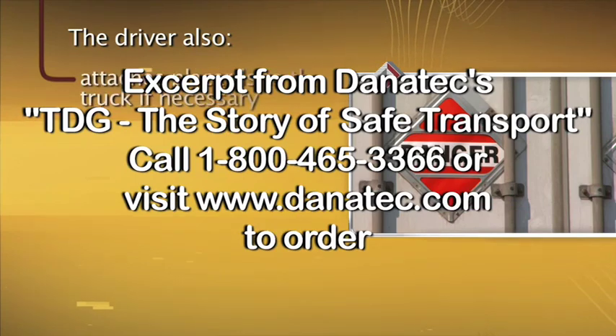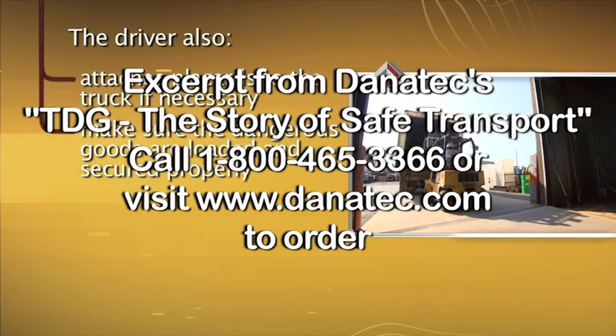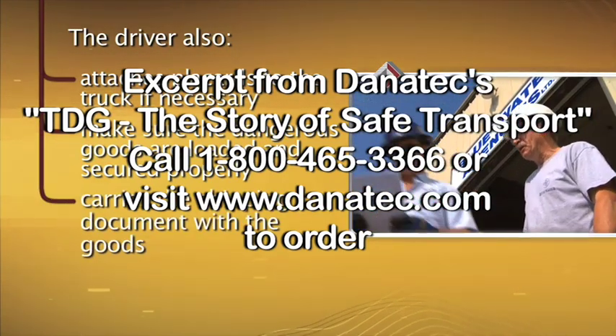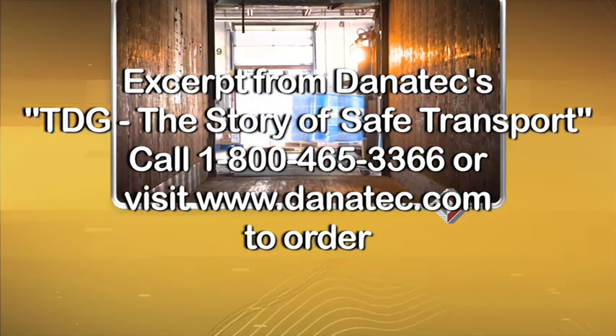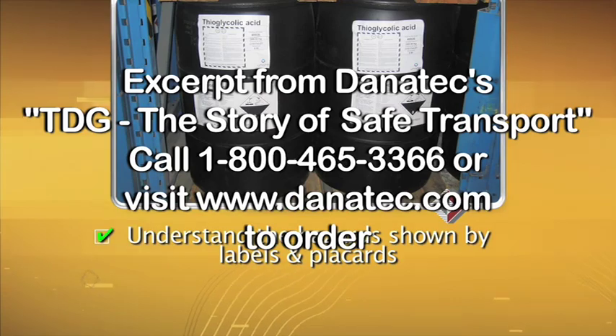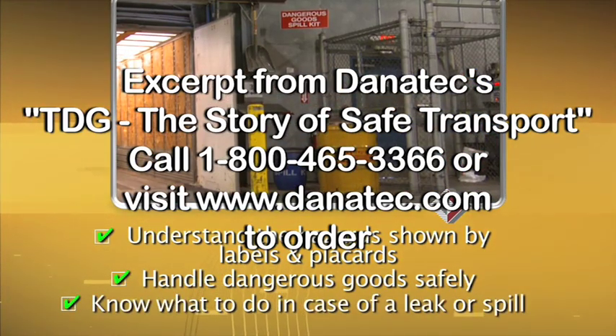The driver also attaches placards to the truck if necessary, makes sure the dangerous goods are loaded and secured properly, and carries the shipping document with the goods. Even the person who unloads the shipment requires training to understand the hazards shown by labels and placards, handle dangerous goods safely, and know what to do in case of a leak or spill.